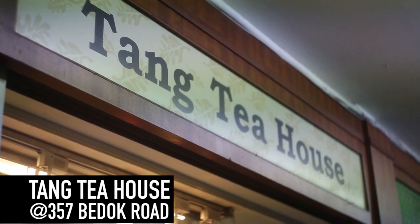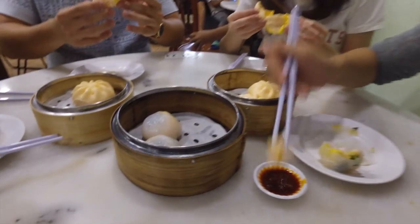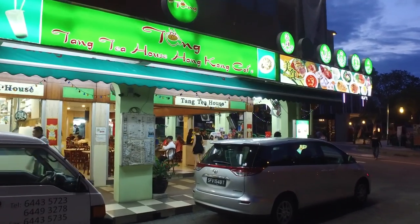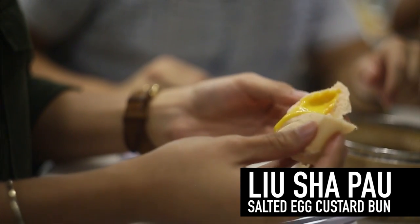So we're here right now at Tang Tea House. It's a Chinese eatery that may seem unassuming but more than makes up for it with its authentic Hong Kong cuisine. We are here to try their famous Liu Xia Pao, also known as salted egg custard lava bun.